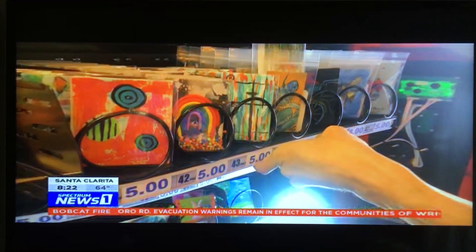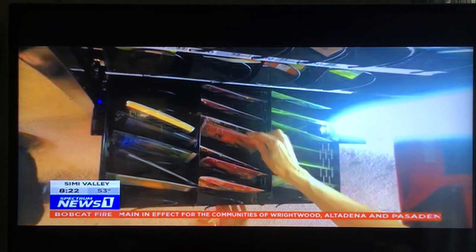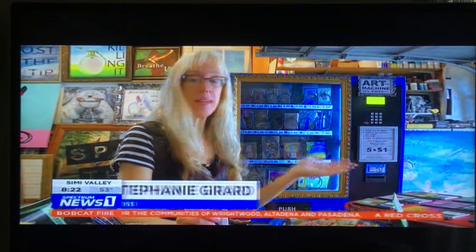One artist made all different bugs. Stephanie asked local artists to create dozens of mini masterpieces to stock it. And since her driveway gets lots of traffic, she figured it would be a safe place to put it out there in this current time.